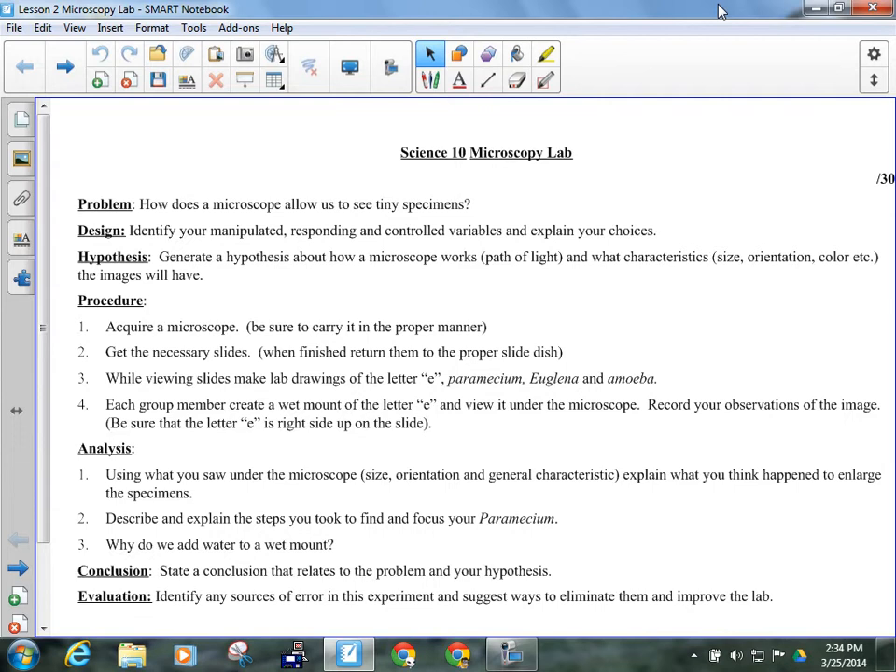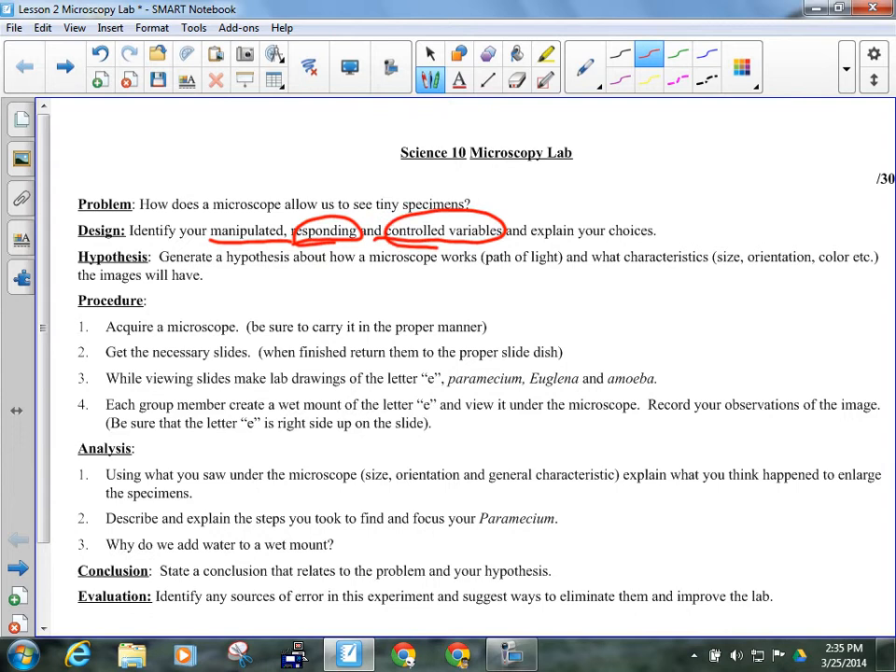Manipulated, responding, controlled variables — kind of tough to identify in this one, so I'm going to help you out. You probably want to write this down. Each time you look through the microscope, you'll be looking at a different specimen, so it will probably look different — it may have a different appearance. Controlled variables are anything that remains the same while you are working with the microscope: are you using the same technique, is it the same microscope, similar magnifications, scale, all of that kind of stuff.